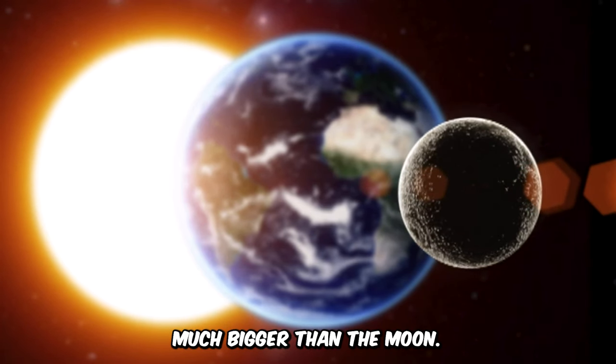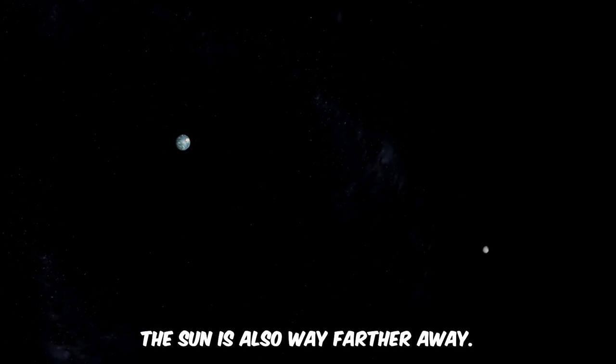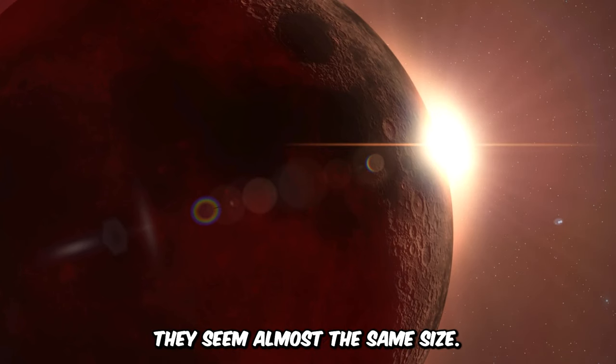Now the sun is much, much bigger than the moon. But the sun is also way farther away. So when we look up from Earth, they seem almost the same size.